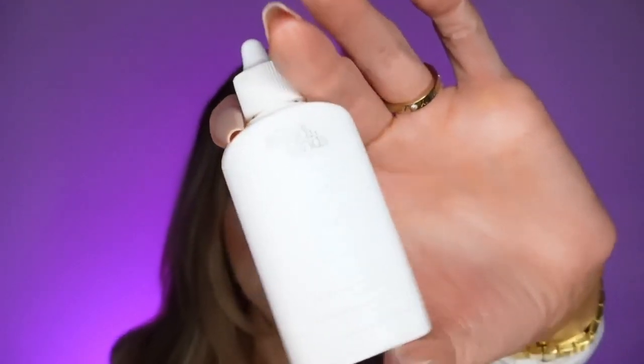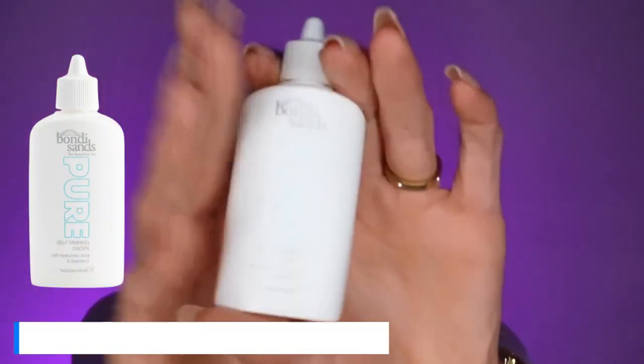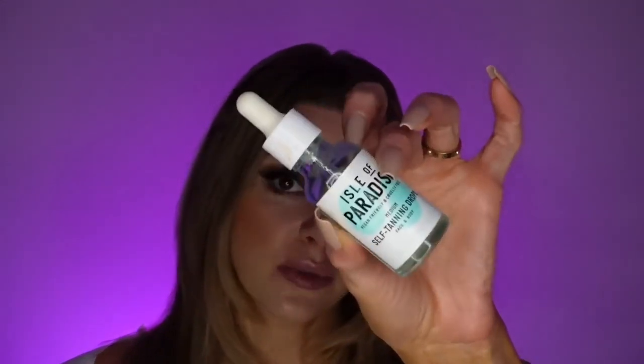An honorable mention — one that is good for the face that I've really been liking — is the Bondi Sands Pure Self-Tanning Drops. This is a liquid you just add to your face moisturizer and it gives a very, very natural looking glow. It also has no added fragrance, though it does smell a little like alcohol. If you use enough, you see a difference in color after a few hours. However, it doesn't last more than a day or two after you wash your face at night — it seems like it rinses off. But I really like it because I feel comfortable adding it to my morning moisturizer, and it develops a nice color over the next few hours.